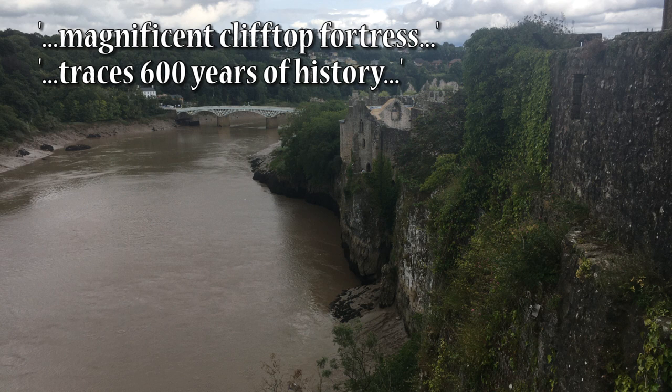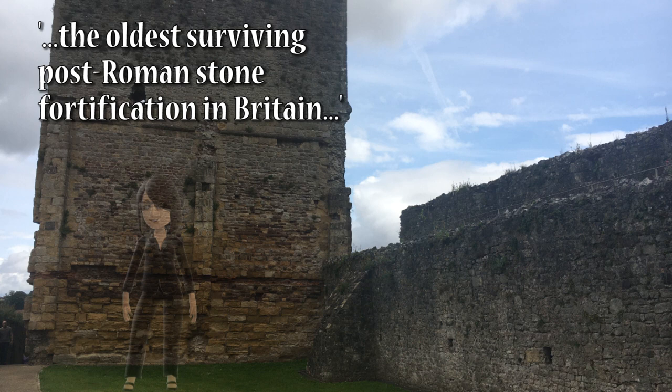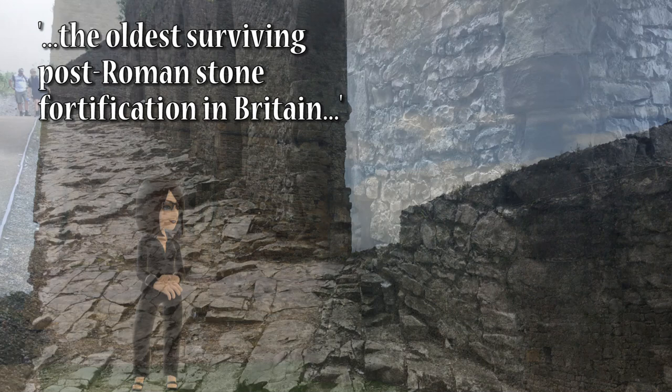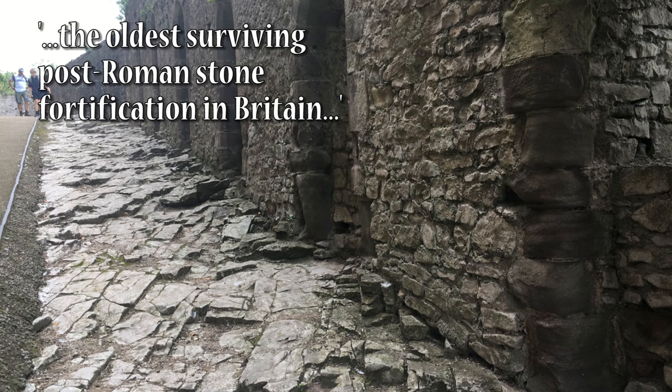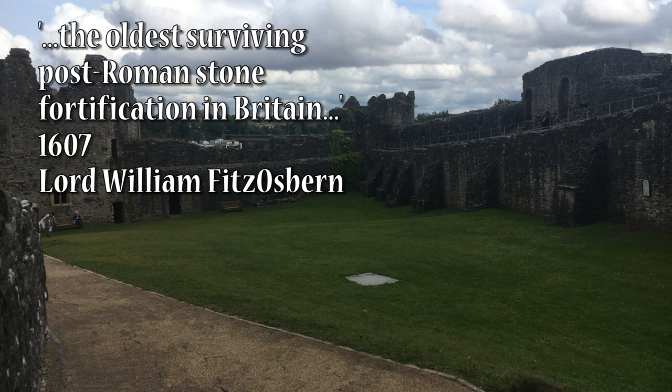It's said to be beautifully preserved and it stretches along a limestone cliff above the River Wye. Chepstow Castle in Chepstow, Monmouthshire is said to be one of the oldest surviving post-Roman stone fortifications in Britain. Construction on the castle began in about 1067 at the instruction of the Norman Lord William Fitz Osborne.